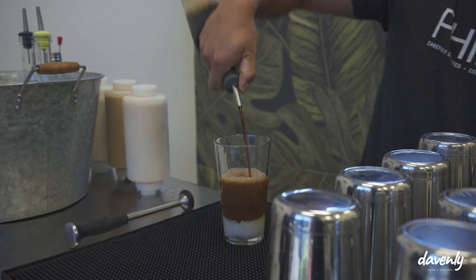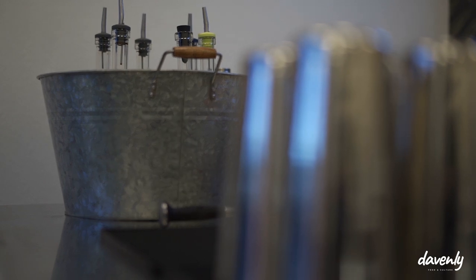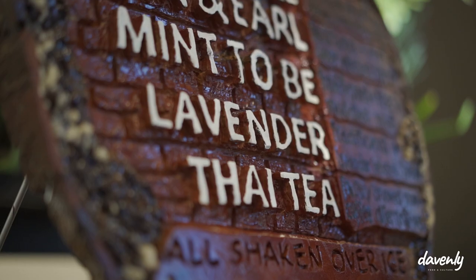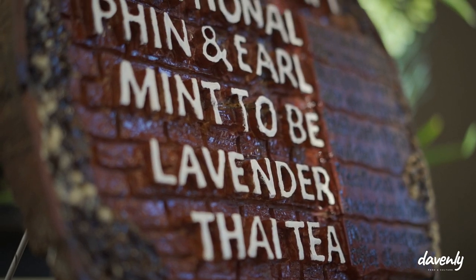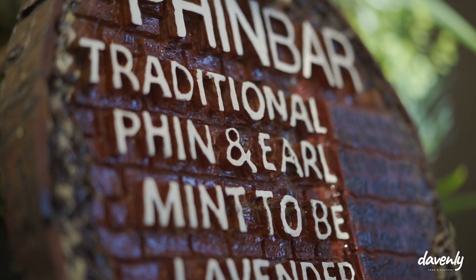It's a two-part ingredient: you get the condensed milk and then you get the coffee. You can have fun with it by adding different flavoring syrups. For the traditional, which is the most popular, it's just condensed milk and coffee. For other flavors, especially the Fin and Earl, we add our homemade earl grey syrup, our homemade condensed milk, and our coffee.